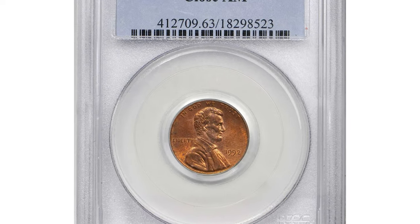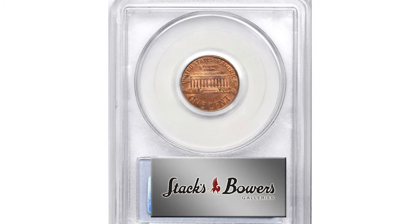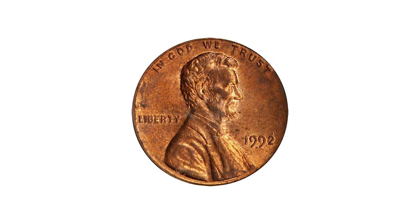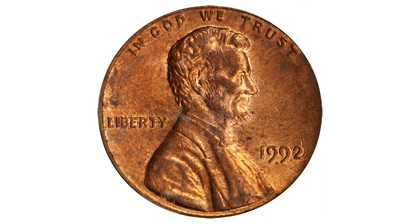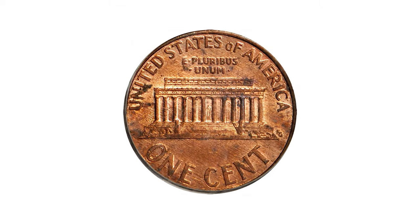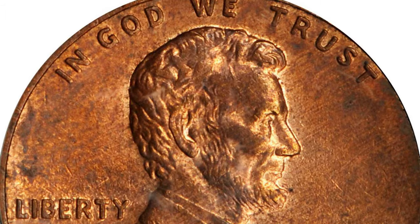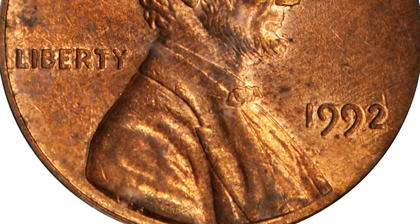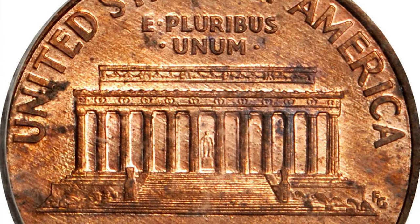This is a 1992 Lincoln cent with closed AM on the reverse, graded mint state 63 red and brown by PCGS. Handsome and fully original choice mint state quality for this elusive transitional variety of the 1992 cent. Lightly toned in a somewhat streaky rose-brown patina, both sides also retain ample medium rose luster.